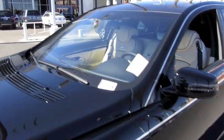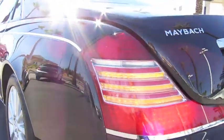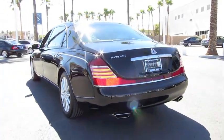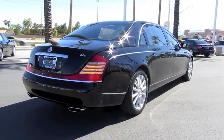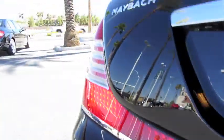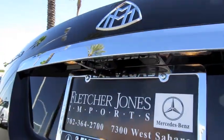Automatic rain sensing windshield wipers. Integrated LED turn signal mirror. You also have LED tail lamps. Dual chrome exhaust ports with rear parking assist.